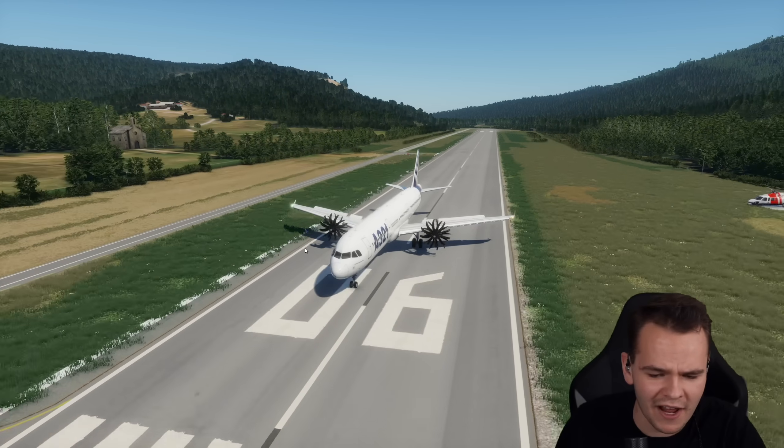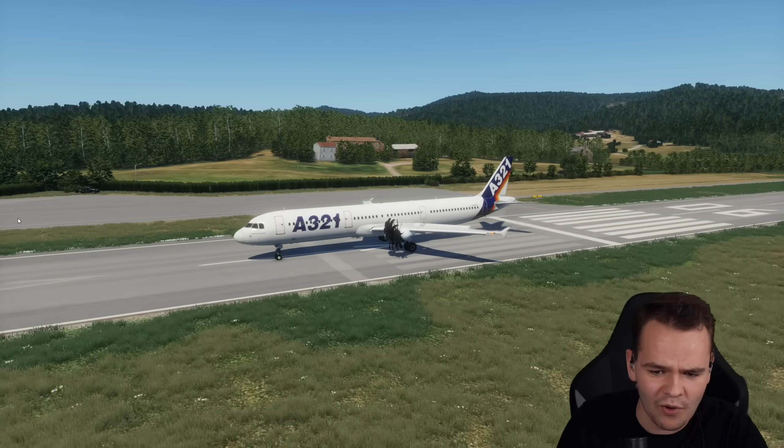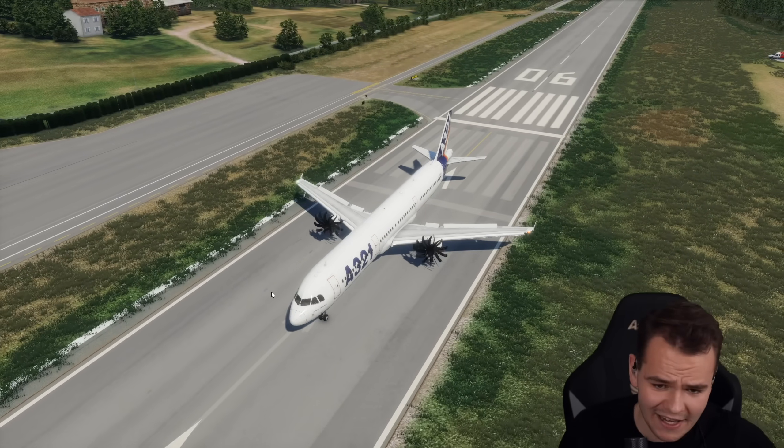That was a hard landing. Let's go ahead and stop — full power into the brakes. That's the only thing we can use to stop, aside from the airbrakes. Planes are a bit weaker without reverse thrust. Full braking kind of does the job here still. So this is quite exciting.